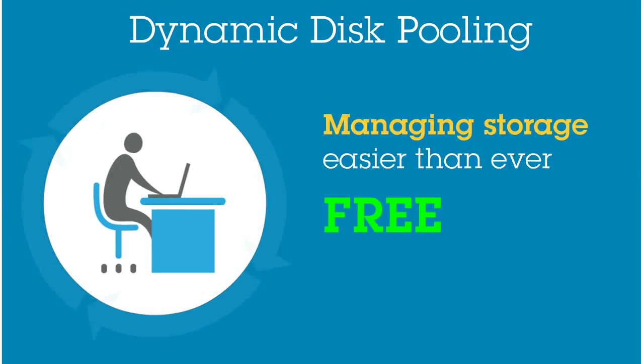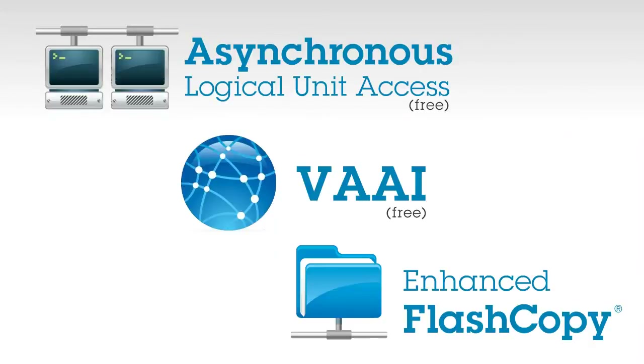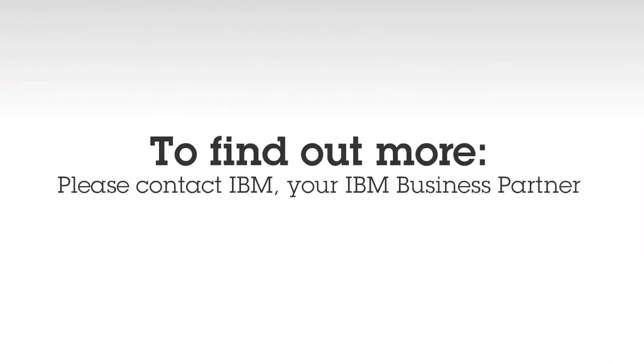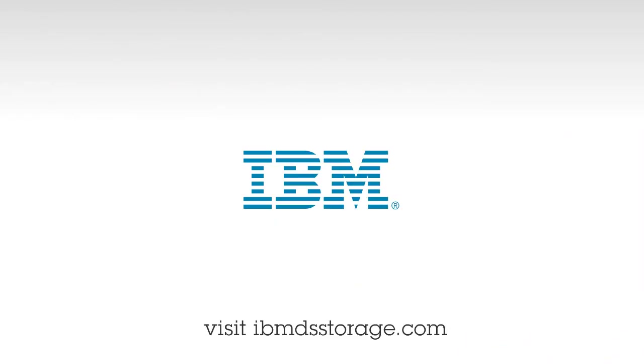Plus, it's free. And features like ALUA, VAAI, and Enhanced Flash Copy make these landmark storage systems even more efficient. To find out more, please contact IBM, your IBM business partner, or go to IBMDSStorage.com.